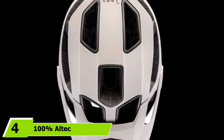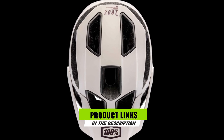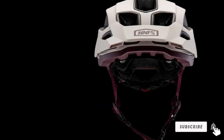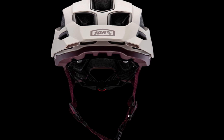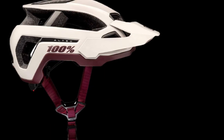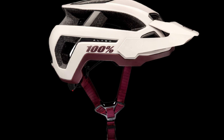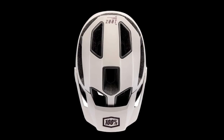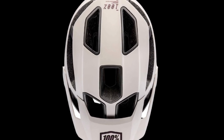Next at number 4, we have the 100% Alltech. 100% designed a remarkably calculated half-shell trail helmet with the Alltech. For a brand that focuses mainly on full-face models, they nailed the ventilation and construction while sneaking in some clever features. The first thing we noticed was the breathability — don't be fooled by its limited vents. They are large, strategically placed, and lead directly to an interior channel in the EPS foam shell that runs around the back of the head, doing a great job keeping your head cool on hot days or long climbs.